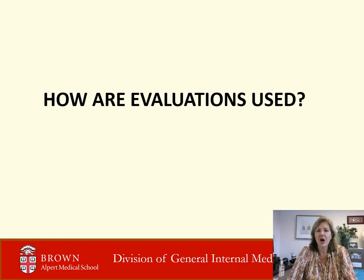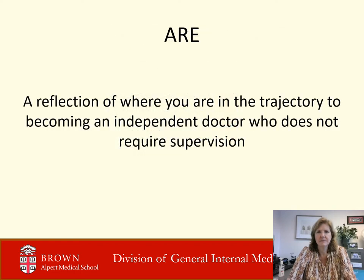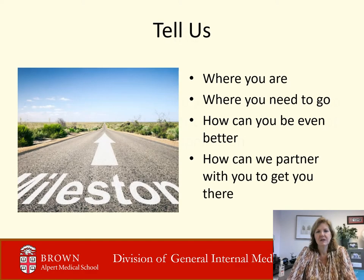How are our evaluations used? Most importantly, they are not a report card — we are done with report cards. What they are is a reflection of where you are in the trajectory to becoming an independent doctor who does not require supervision. They tell us where you are, where you need to go, how you can be even better, and how we can partner with you to get you there.